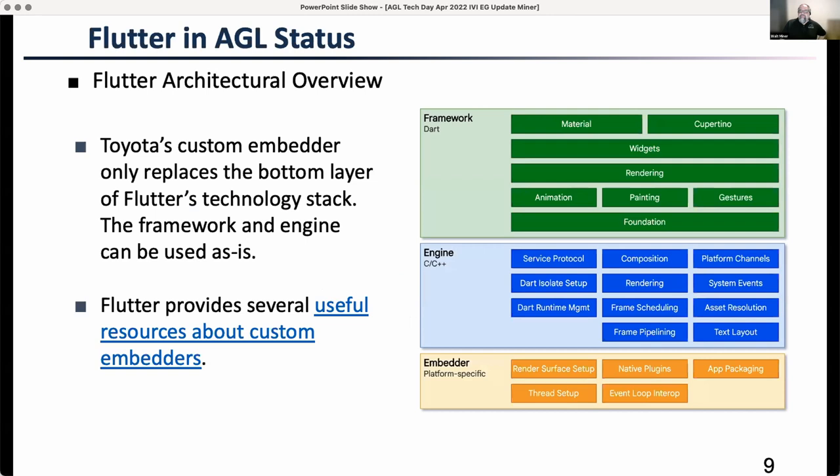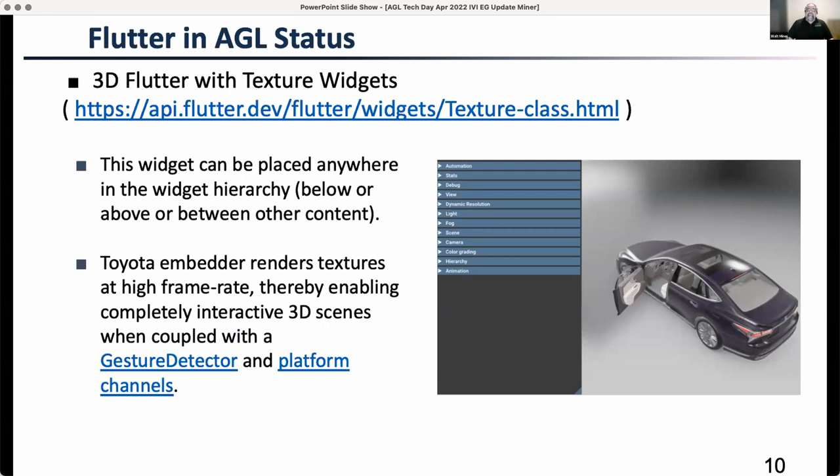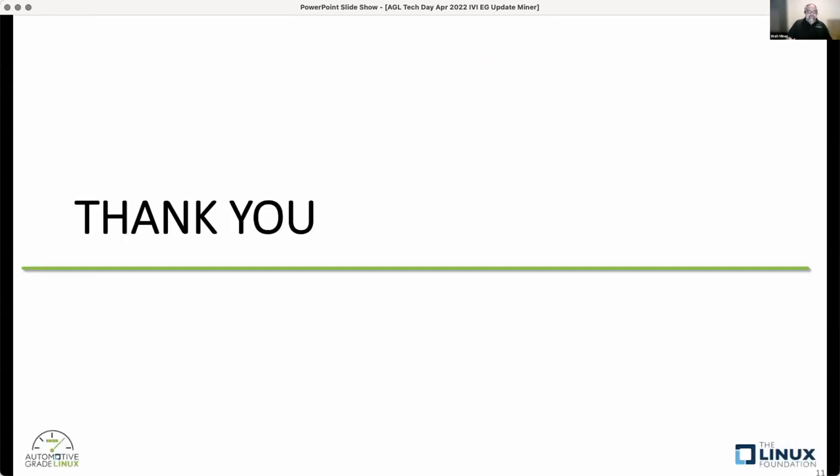The key thing about the Flutter approach is they're only replacing the bottom layer — the embedder — in Flutter's technology stack. The framework and the engine are used as-is. The embedder is the very platform-specific piece being developed by Toyota both for AGL and for their internal use in parallel. They're working in the open with us and working internally to get this into their products. Thank you very much.